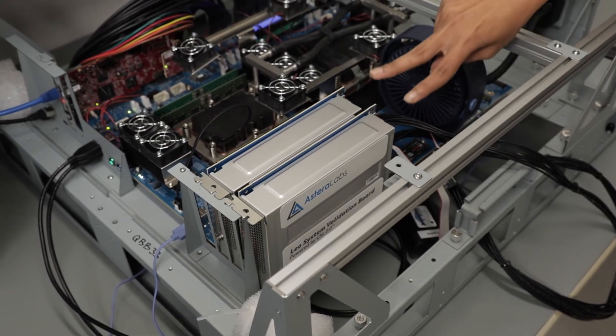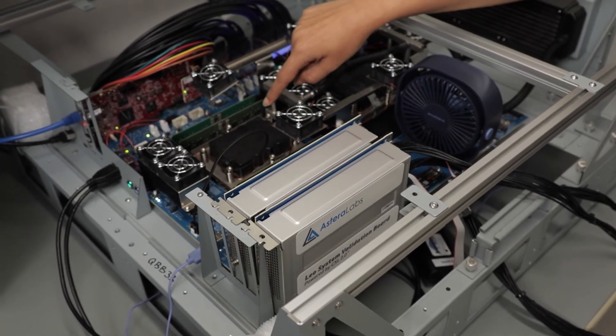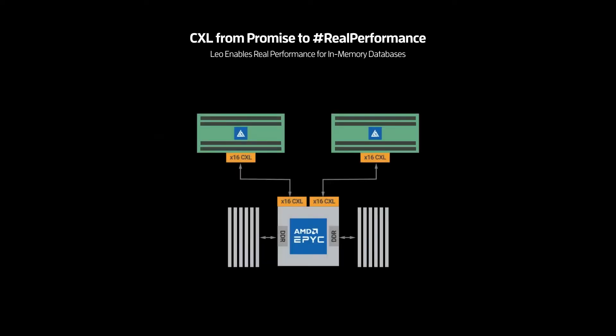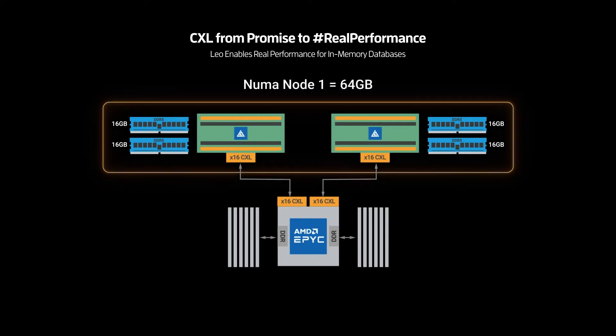As you can see here, we have two Leos connected to an AMD processor using two x16 CXL links running at PCIe Gen 5 speeds with host interleaving enabled. Each Leo is populated with two 16GB DDR5 RDIMMss to create a NUMA node with 64GB capacity across two CXL links.